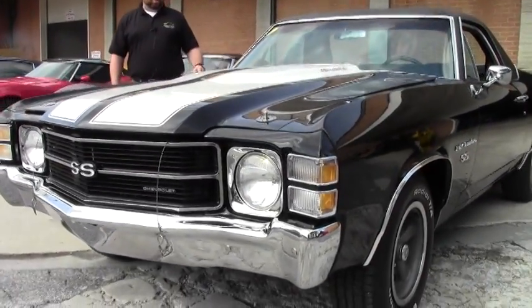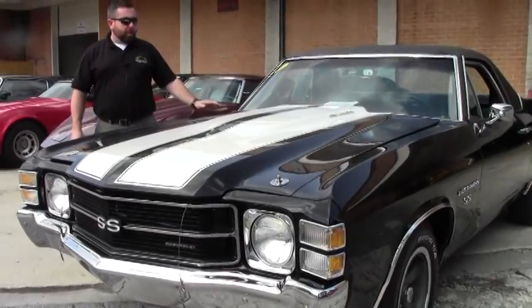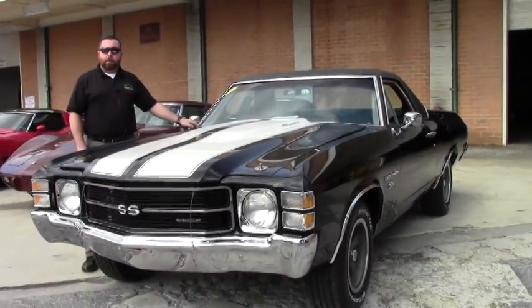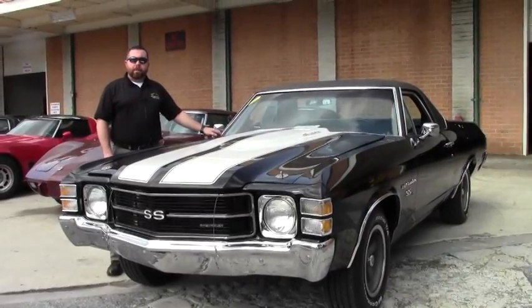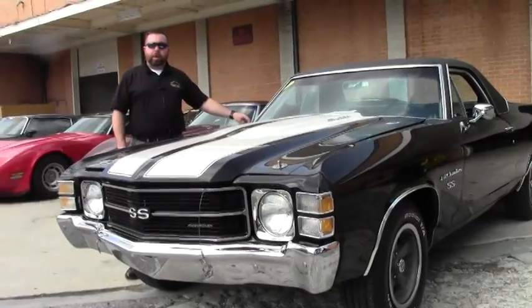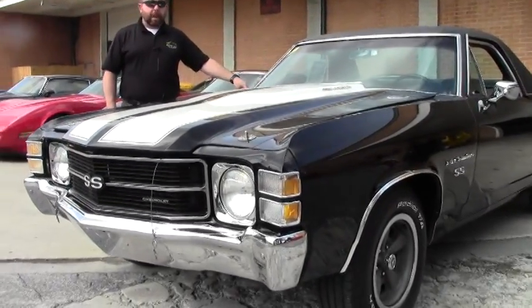Hi everyone and welcome to this edition of Buy A Vet TV. Today we wanted to talk about a couple of pieces of inventory that we currently have other than our normal Corvette inventory. We do get some really nice trade-ins here and some really nice consignment cars.